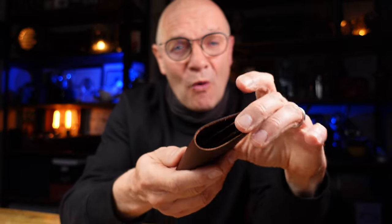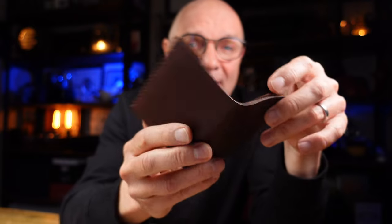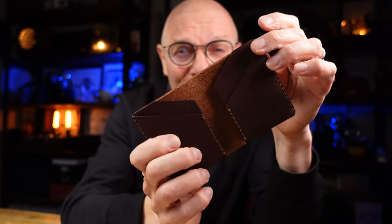Hi, welcome back to the channel. My name is Jonathan and in today's video we're going to be looking at a really lovely leather wallet from a company in the UK called Wingback, and this is called the Winston.